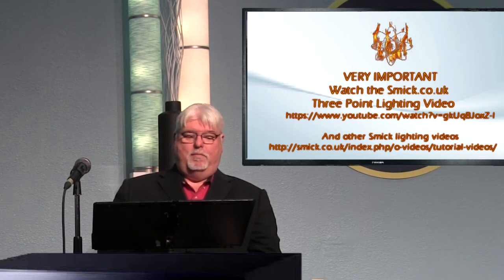You want to have a minimum of three sources of light: a key, a fill, and a back. You can put accent lights in if you want to. Using a backlight of a different color temperature is also very helpful to make your subject stand out. You can also add lights to the background just to give you a better look.